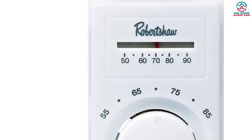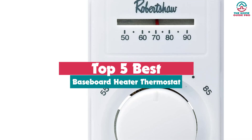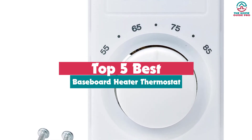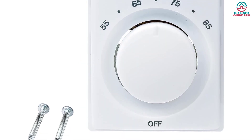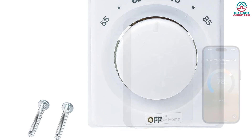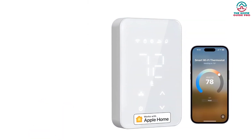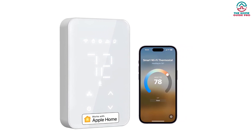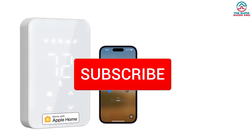Hey guys, in this video we're going to be checking out the top five best baseboard heater thermostats available on the market for their true quality. Through extensive research and testing I've put together a list of options that will meet the needs of different types of buyers, whether it's price, performance, or particular use. Links in the description box are updated for the best prices.